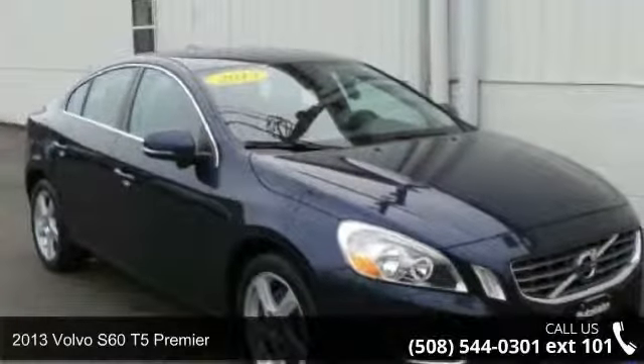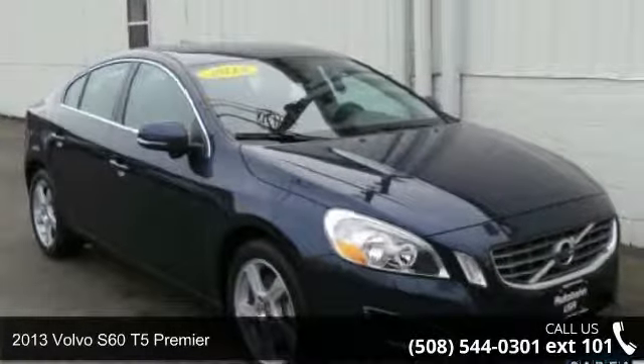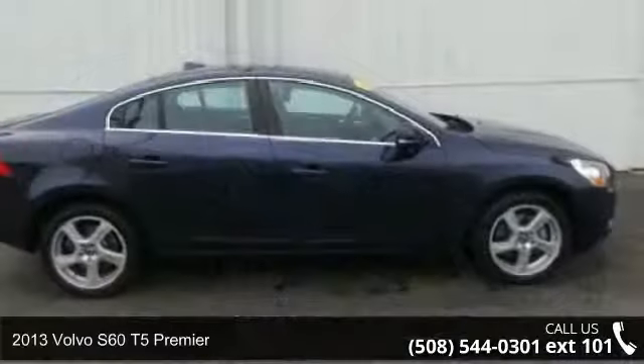Arrive in style with this 2013 Volvo S60. Don't miss this great deal on a luxury vehicle.